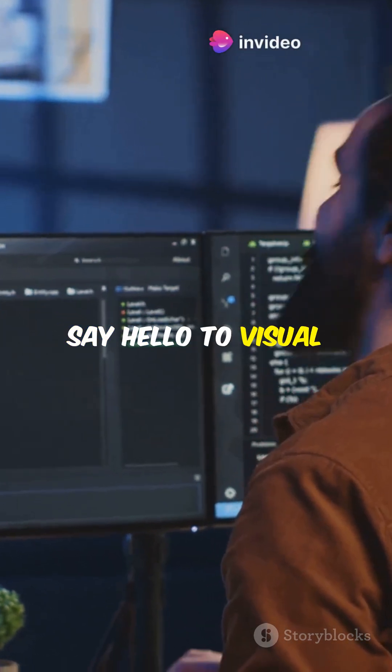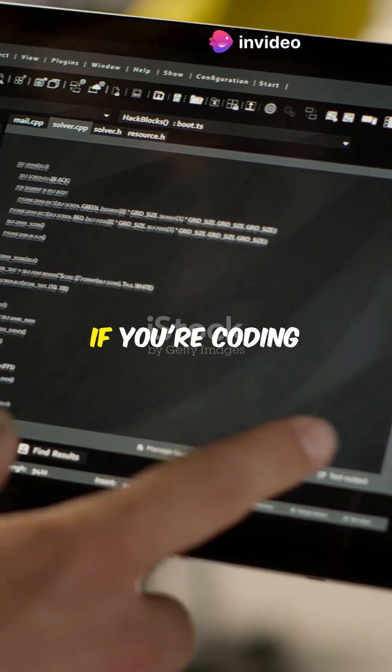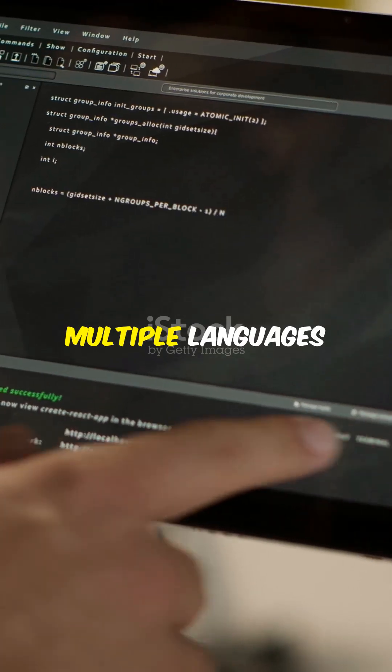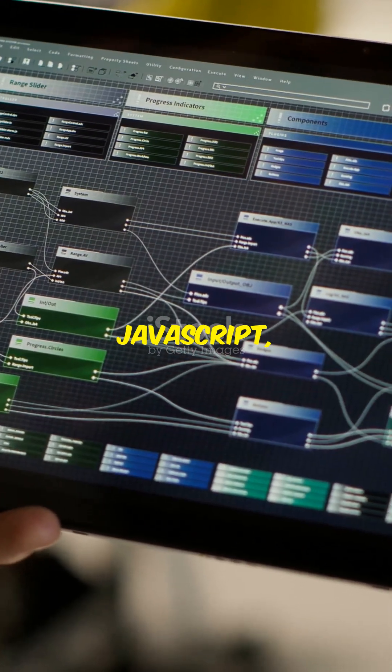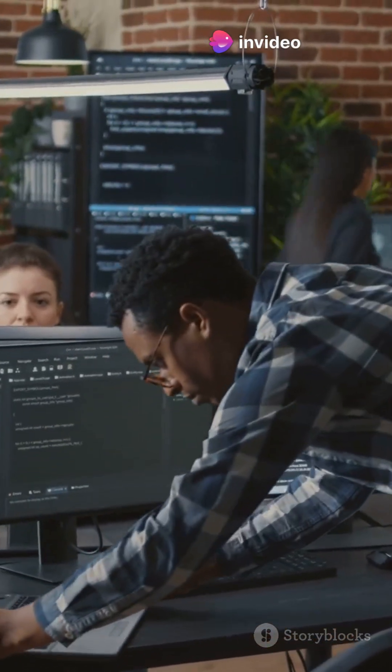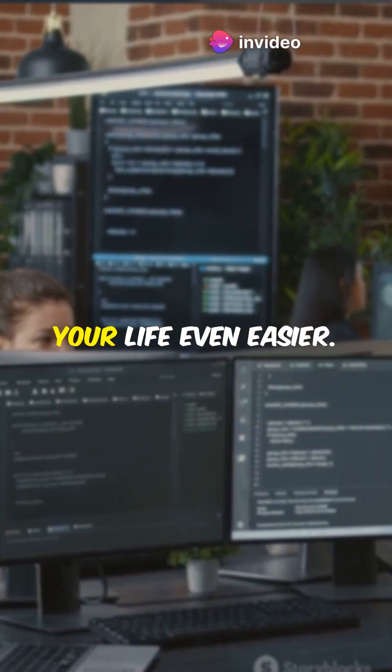Next, say hello to the Visual Studio Code Debugger. If you're coding with VS Code, this built-in debugger is your best mate. It supports multiple languages like Python, JavaScript, and more. You can set breakpoints, watch variables, and even debug your code in real time. Plus, there are tons of extensions to make your life even easier.